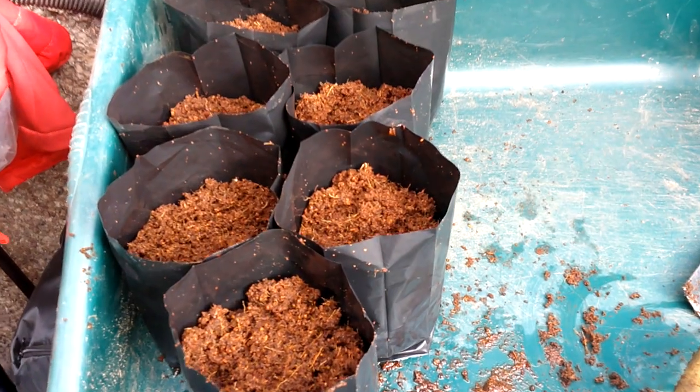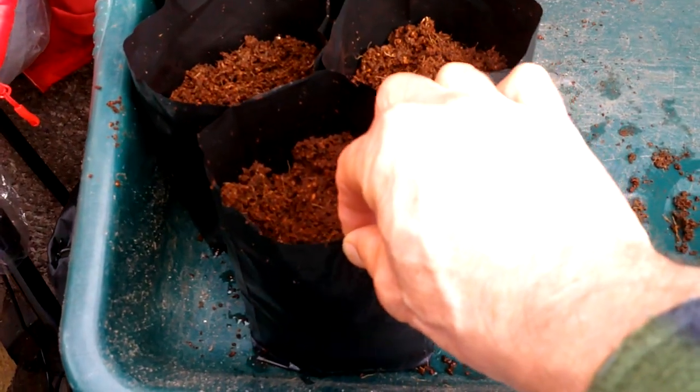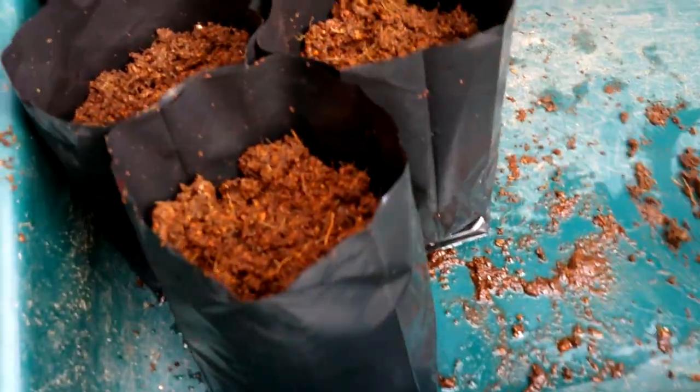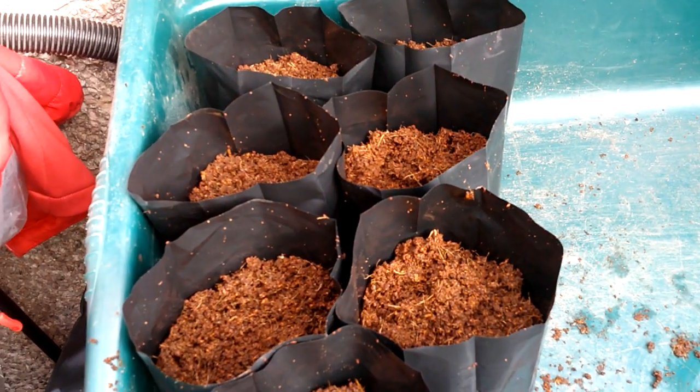I've got the coco coir in these one-litre plastic bags with drainage holes in the bottom. You can see the water draining out so they're definitely moist enough - I followed the instructions. I've done seven bags because I had seven cuttings.